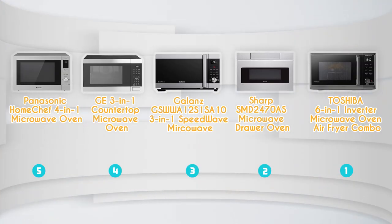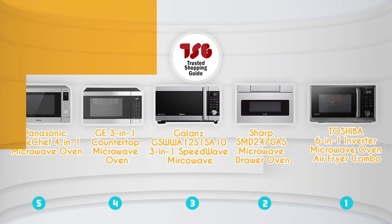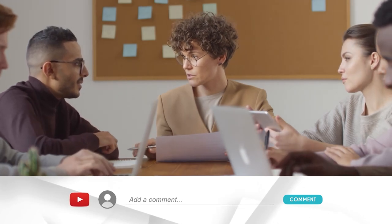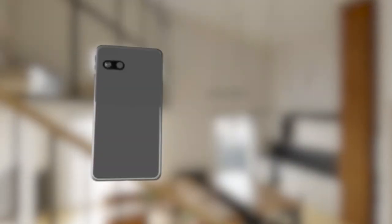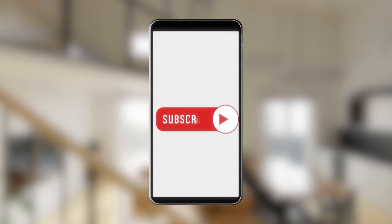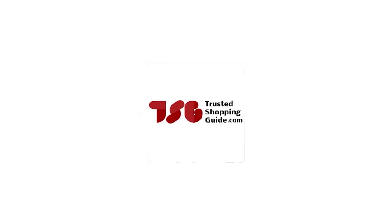And there you have it, folks — our best microwave ovens that got our team at TrustedShoppingGuide.com excited this year. If you have any contenders for our next microwave oven roundup that you'd like our team to test, drop them in the comment section below and we will be sure to assess them for our next update. If you liked this video and it helped you in any way, please give it a like and hit the subscribe button to stay connected with all of our research into everything that makes our kitchens great. We look forward to seeing you at TrustedShoppingGuide.com again soon.